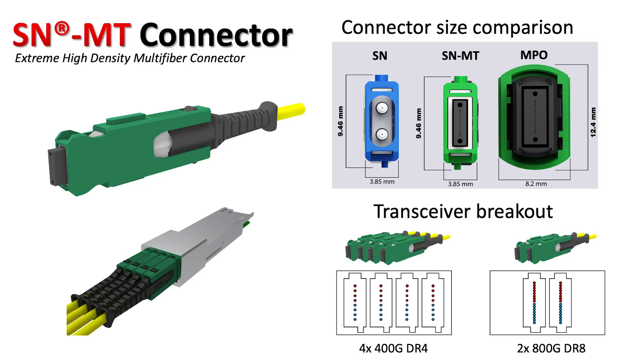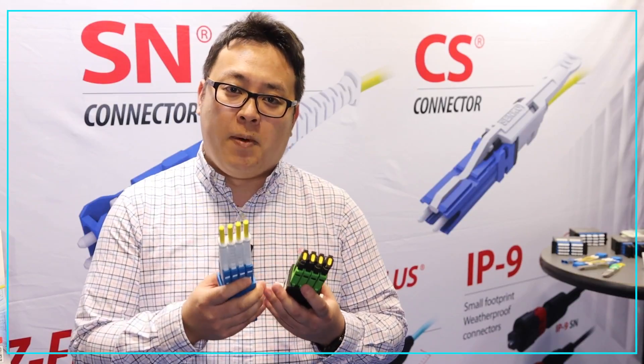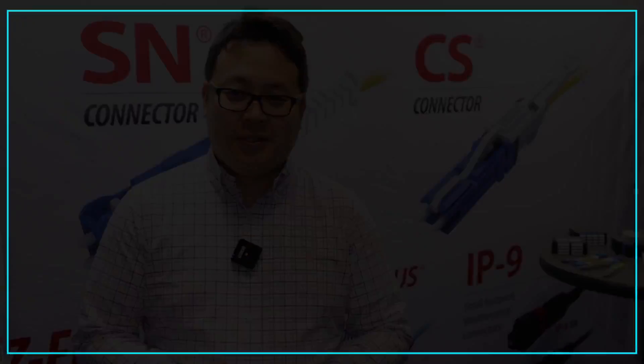This will also support the 1.6 terabits transceiver market. Overall, we are showing support products in terms of 5-Optics connectors and demonstrating a 4x breakout application using the SN product line. Thank you very much.